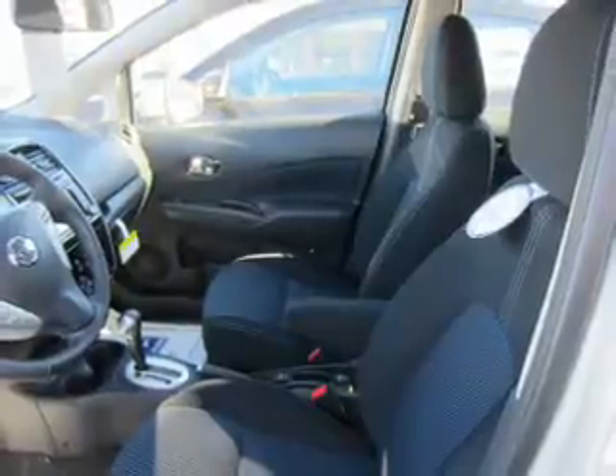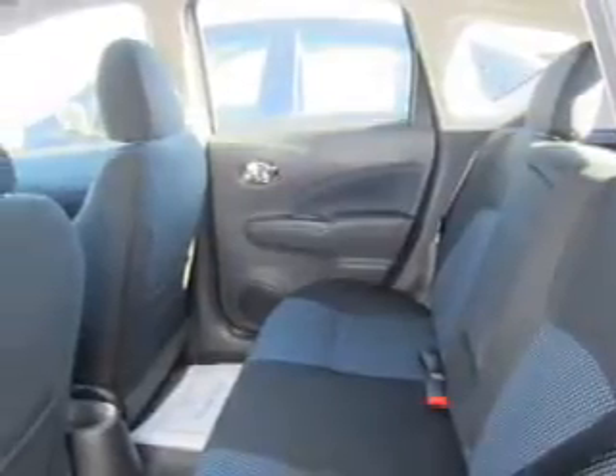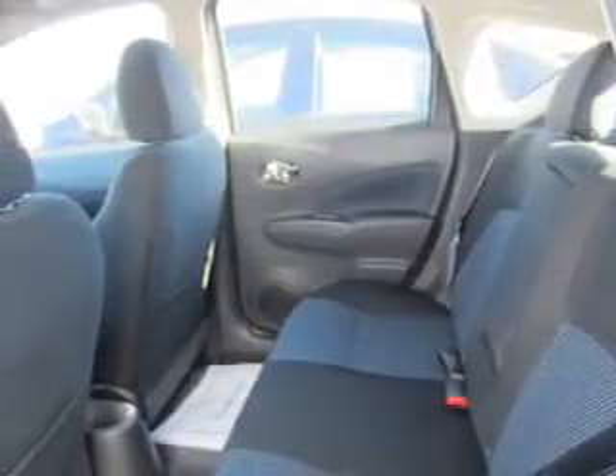Steering wheel controls, curtain head airbags, front airbags, side airbags, side impact door beams, low tire pressure warning, child safety locks, and iPod integration.